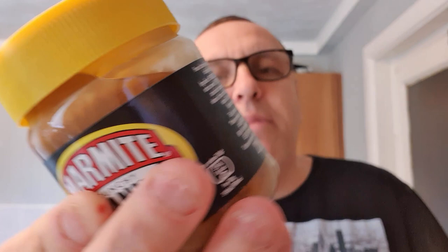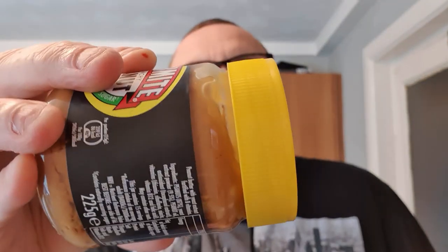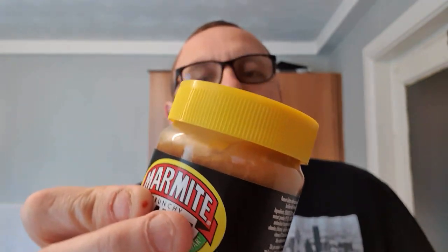I know peanut butter has a lot of oil and I've done a peanut butter review where I said to store peanut butter you're meant to keep it upside down so the oils don't all gather at the top, but this seems really, really liquidy. I'm going to get a glass — stand by.